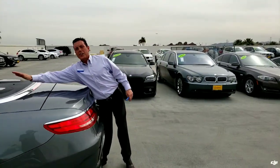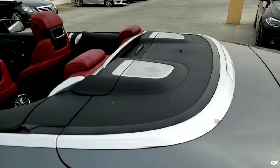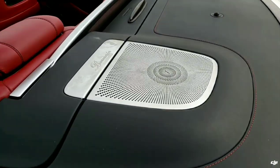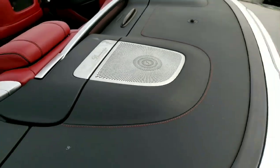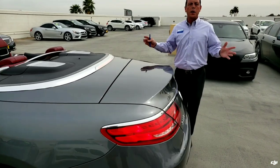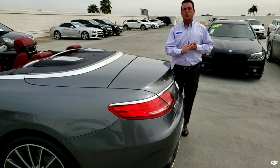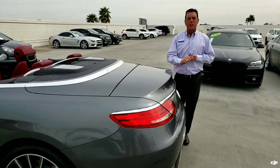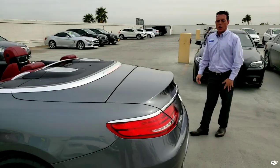One of the cool features on this car is it actually has the Burmeister stereo system, and this is one of the best stereo systems in the Mercedes-Benz lineup right now. Beautiful sound — you can crank your tunes when you're going down the road. You're going to be able to listen to all your favorite media options, so you can actually stream your Bluetooth audio device, whether you have a favorite book or your favorite music.